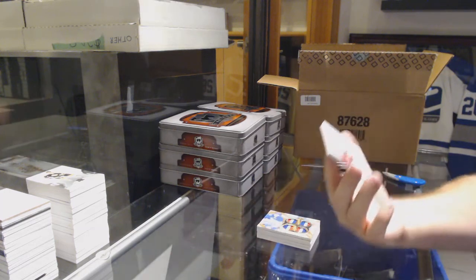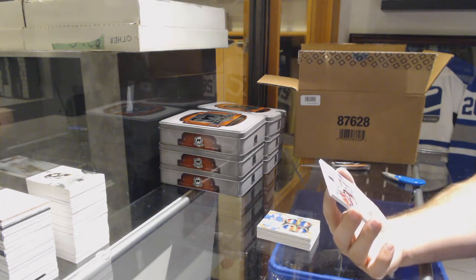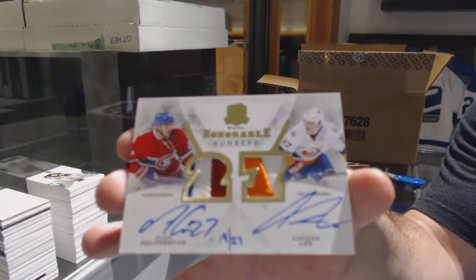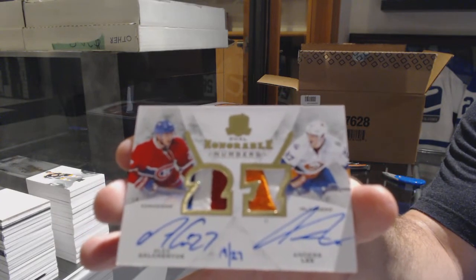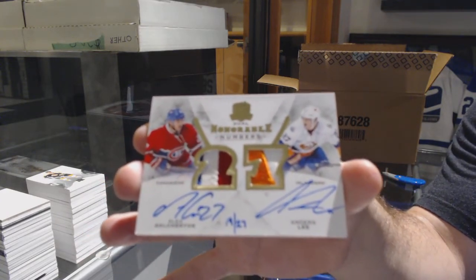That's a hell of a finish — a random number to 27 between the Islanders and the Habs, Galchenyuk and Anders Lee, dual honorable numbers. Not 27, so one random. There we go.